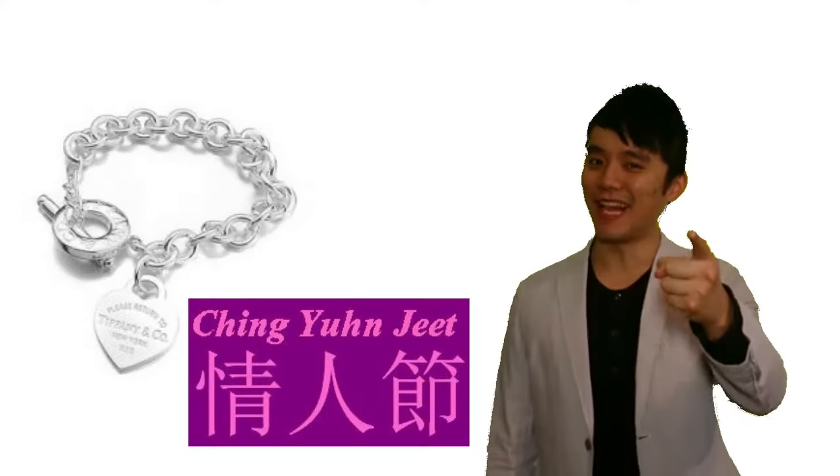So this is how you say it: 情人節. 情人 means lover or somebody that you like. 節 is holiday, so together it means Valentine's Day. Let's practice: 情人節. 情人節.